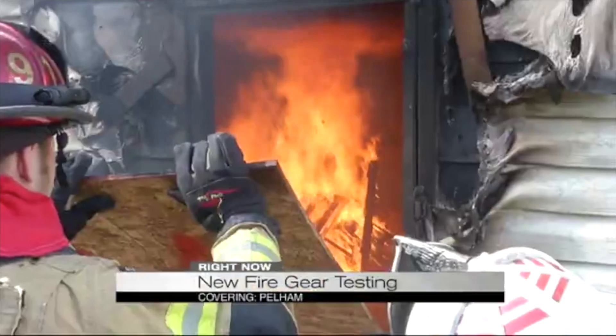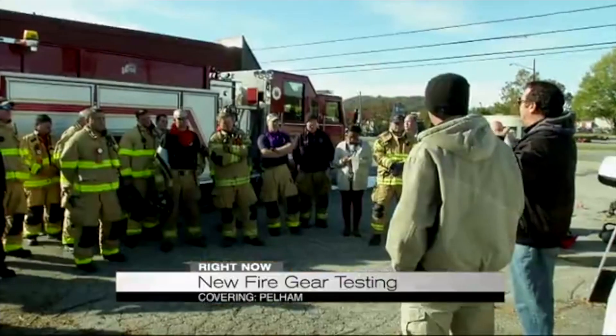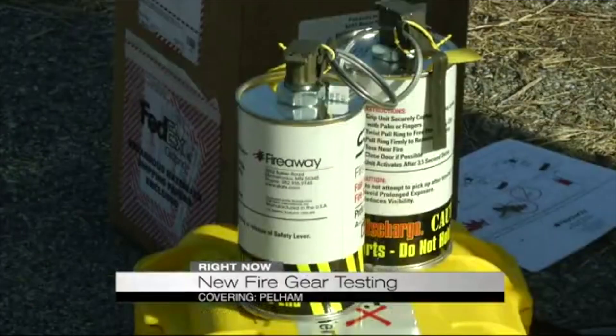Massive flames can spark inside a home quickly. Firefighters are trying to get an edge on fighting those flames. One day at a training, they got a quick tutorial on how StatX works: push to release the safety pin, pull the pin, toss it, release it. It puts out an aerosol that will knock down and contain the fire.